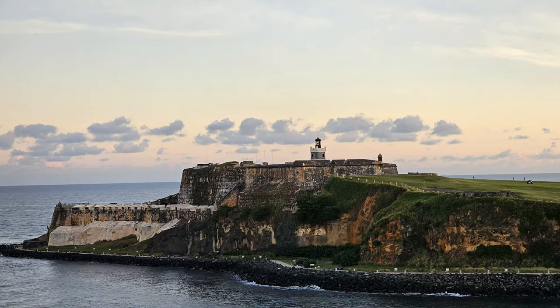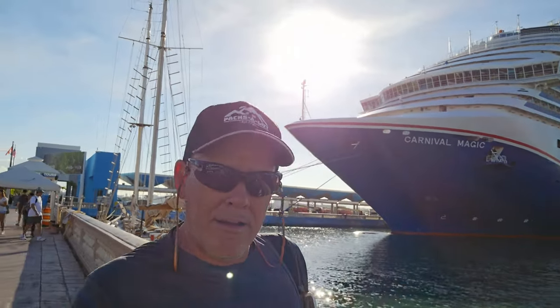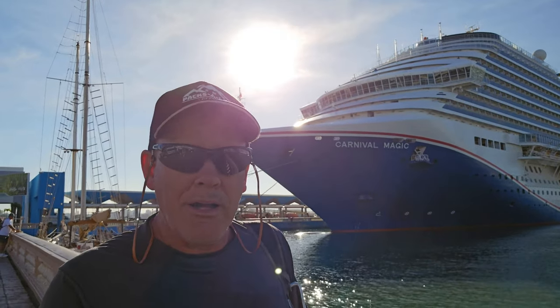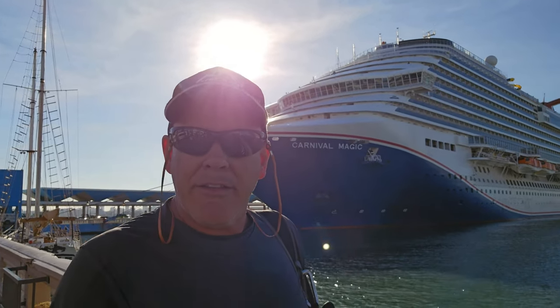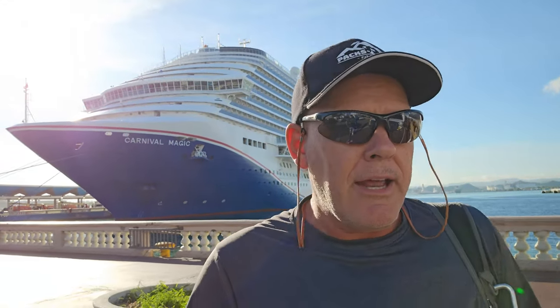Coming into the port of San Juan, and off in the distance we have the fort on the point. Welcome to San Juan, Puerto Rico. Bienvenidos, we made it. We're doing a walking tour of the old town and go check out the fort and some of the old sites to see. We've downloaded an informational walk tour from the website - it tracks your GPS movements and starts talking to you when you get to a point of interest. That's what we're doing today.